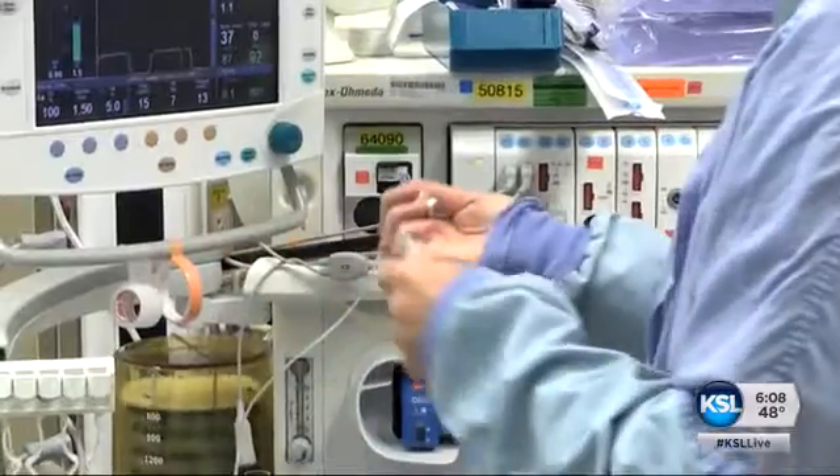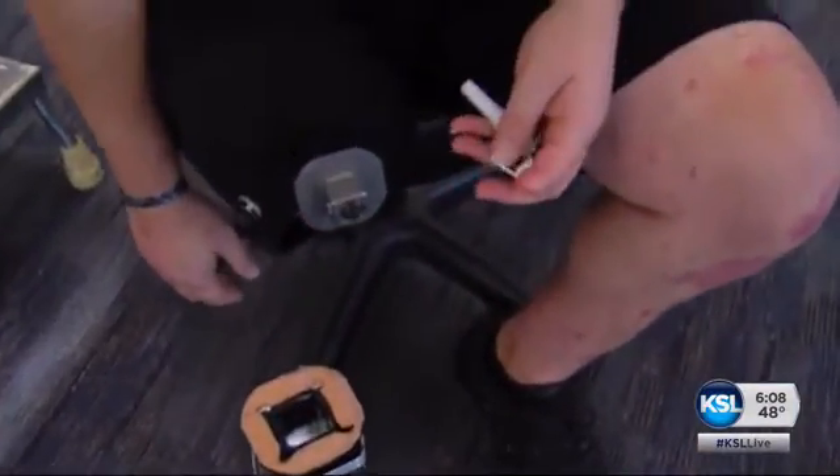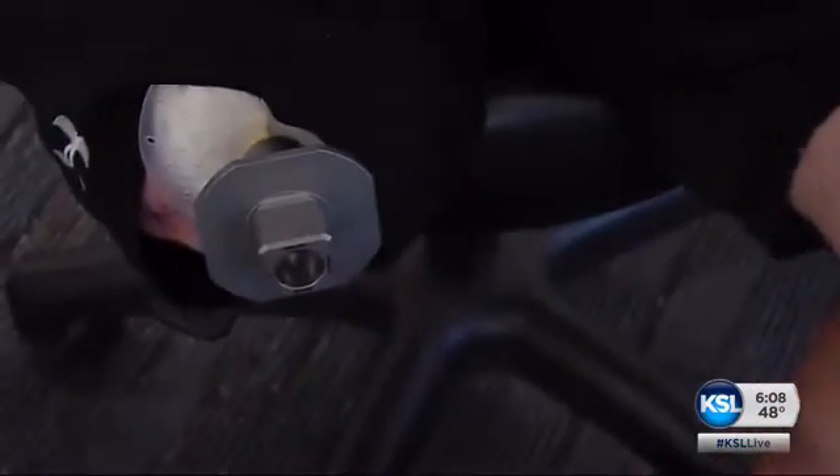In December, doctors embedded a titanium rod in his leg — this part is inside his femur. The new leg snaps directly onto that rod.